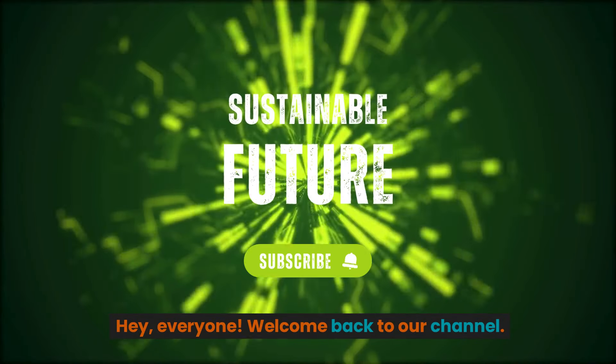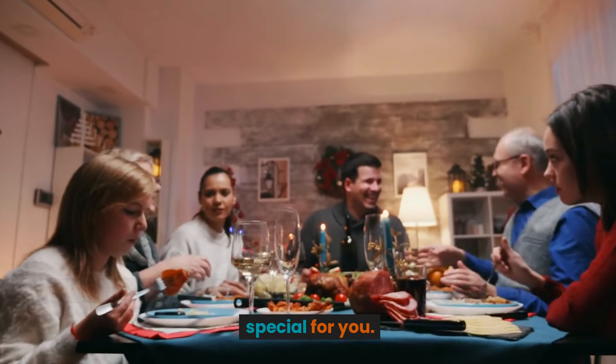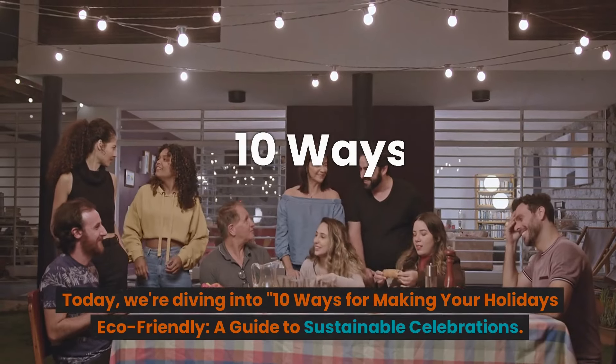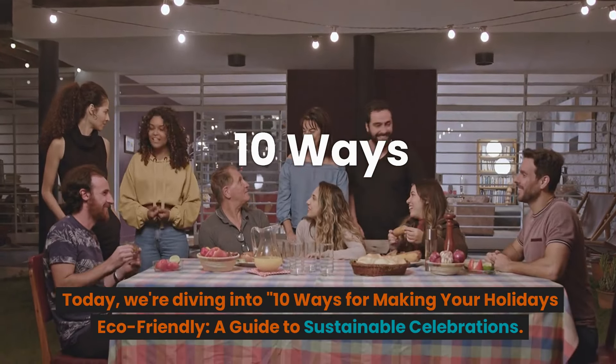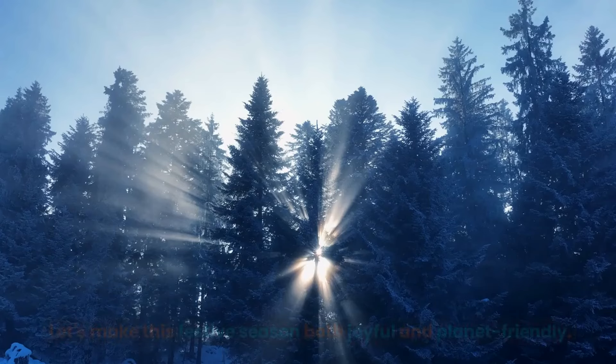Hey everyone, welcome back to our channel! With the holidays just around the corner, we've got something special for you. Today we're diving into 10 ways for making your holidays eco-friendly — a guide to sustainable celebrations. Let's make this festive season both joyful and planet-friendly.